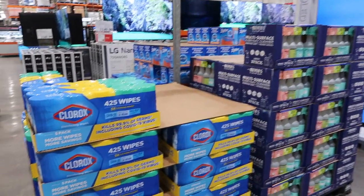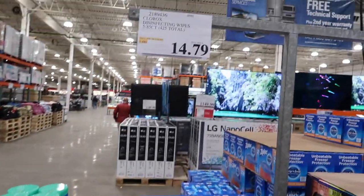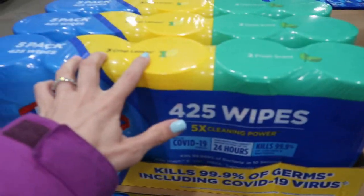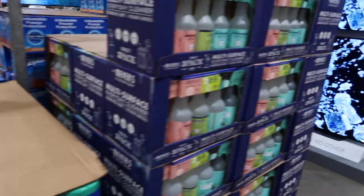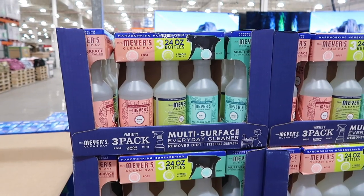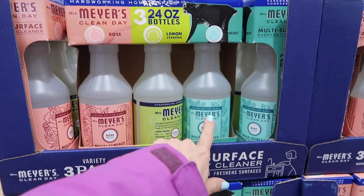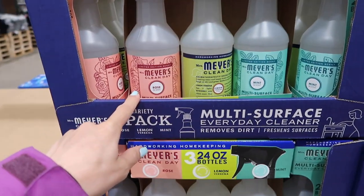As soon as you walk in, if you're looking to do some spring cleaning, they have Clorox wipes for $14.79 — you get five packages, 425 wipes. Over here if you're Mrs. Meyer's fans, they have Mrs. Meyer's for $13.99; it looks like you get three bottles in the pack. They have oh mints, lemon, and rose.